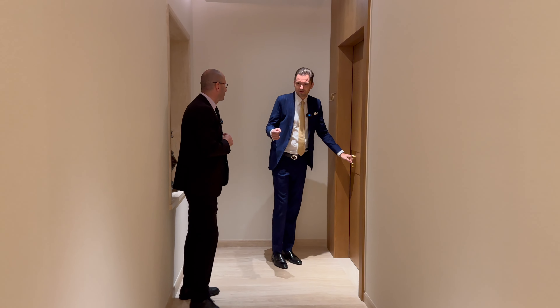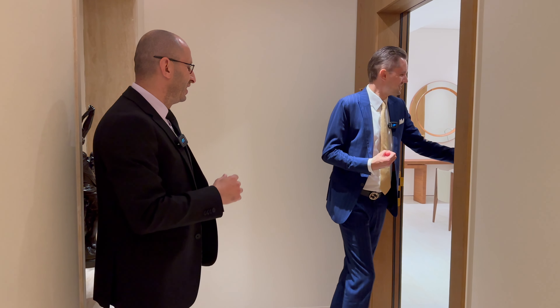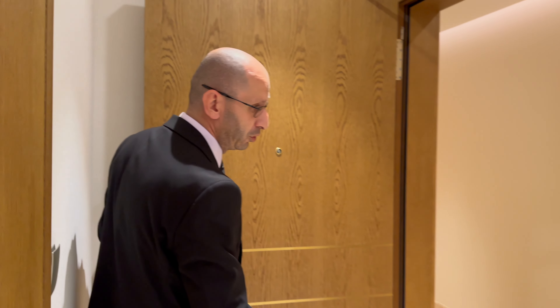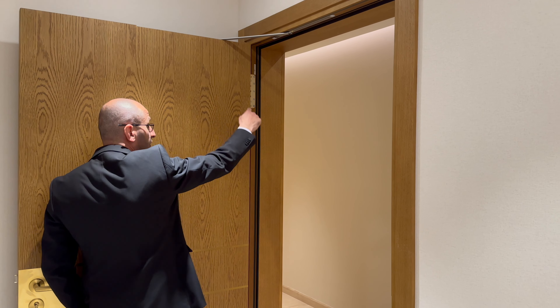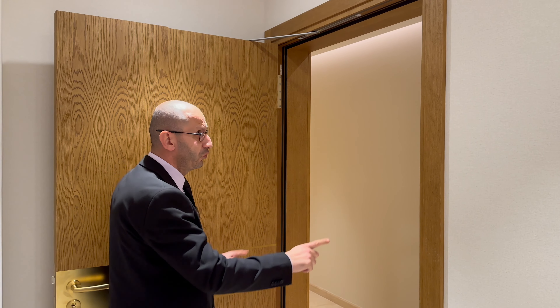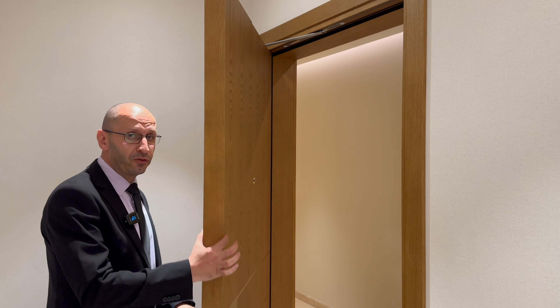Our entrance door is very impressive. It comes from a German manufacturer called Kontour, with concealed door closer and fully concealed new technology 3D hinges — maintenance-free. Any misalignment can be easily adjusted. It is fully acoustic and fire-rated, and comes with 64-millimeter solid thickness. There's also a special shutter detail — the moment you close and lock the door, the shutter goes all the way down, providing full isolation.